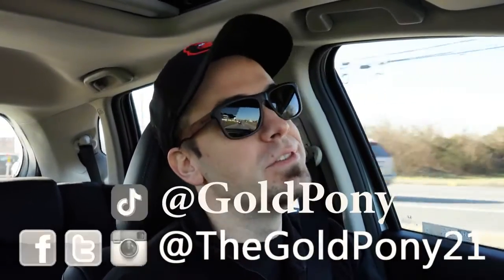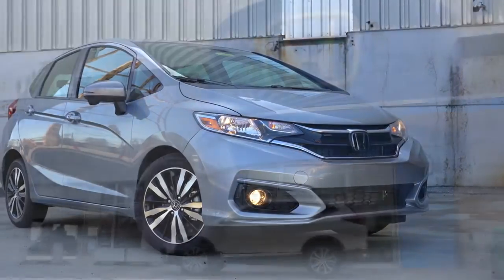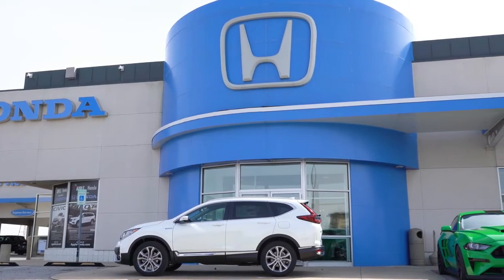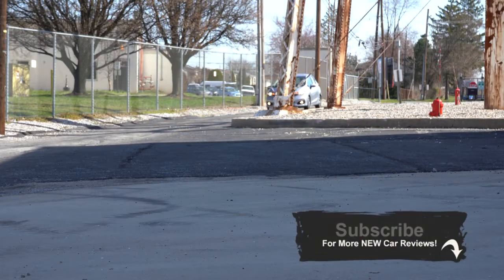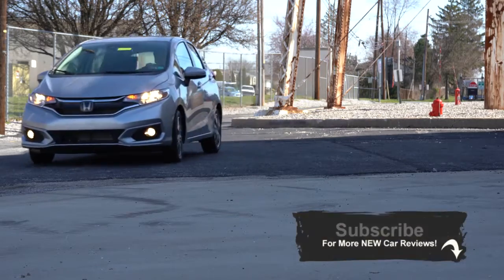Welcome back to the channel, I'm Gold Pony. I do car, truck, and SUV reviews on YouTube, and today we are in the new 2020 Honda Fit courtesy of Apple Honda in York, PA. For more information and inventory, check out the link in the description below. I've actually reviewed the Fit the past couple of years and I always enjoy it — it's a fun little car.